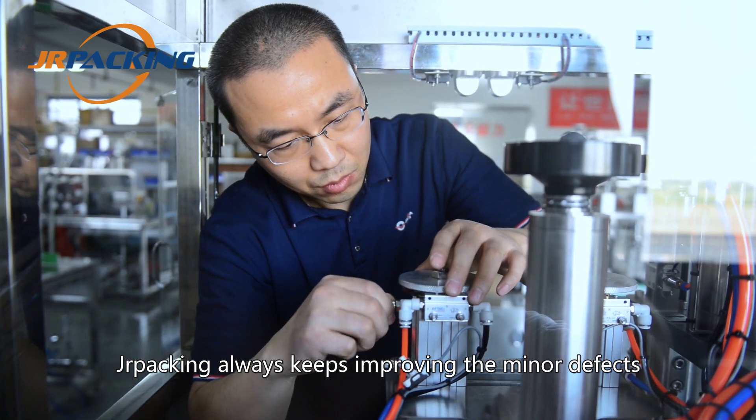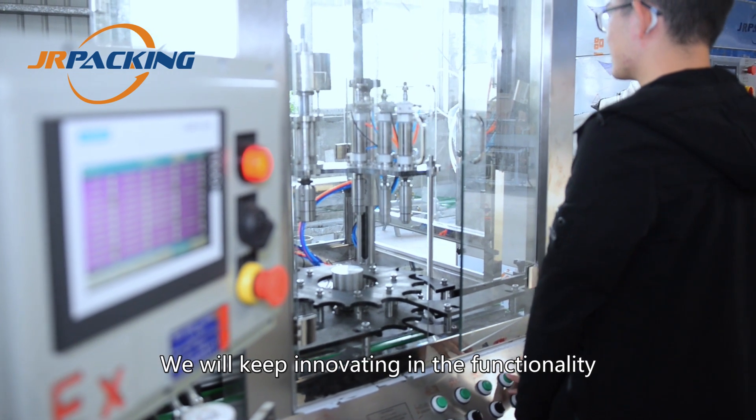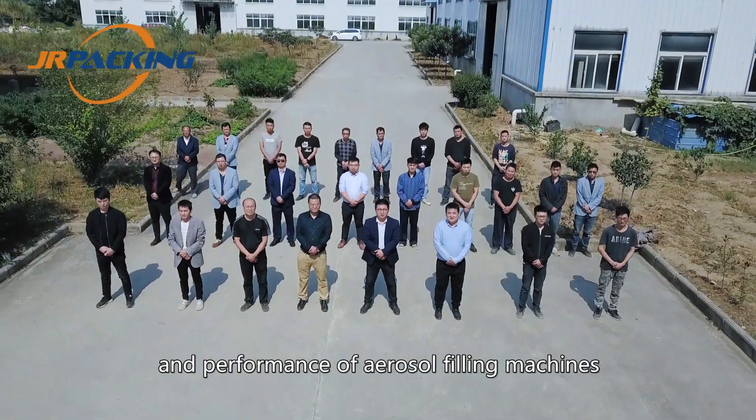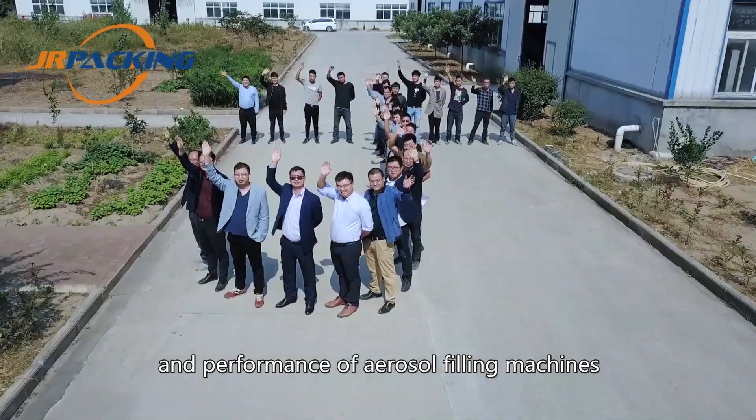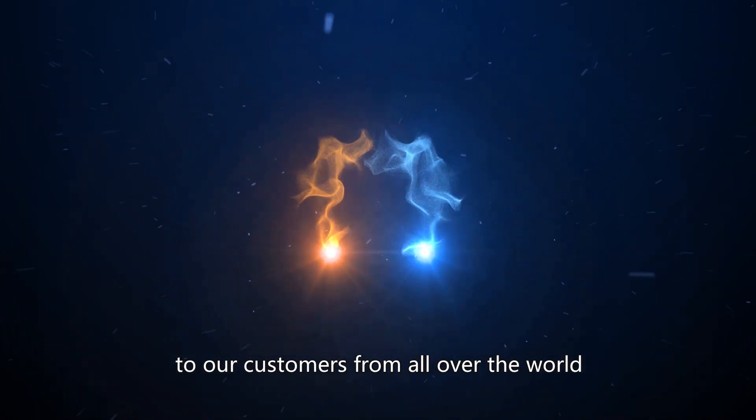JR Packing always keeps improving the minor defects of the aerosol filling machines. We will keep innovating in the functionality and performance of aerosol filling machines, and do our best to provide value to our customers from all over the world.